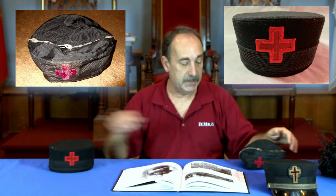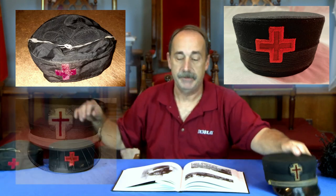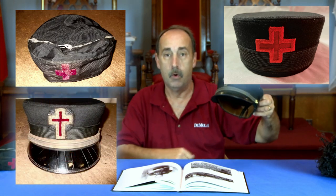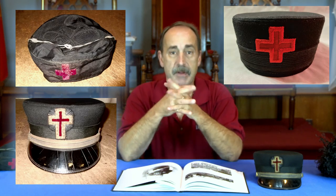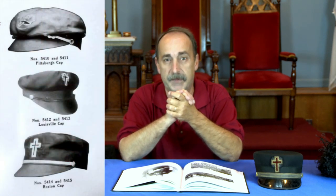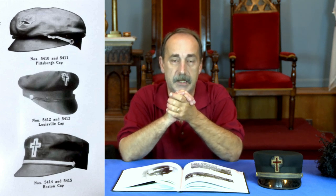These hats, along with the fatigue cap, were worn by Sir Knights for various reasons. Along with the fatigue cap, there was also another cap that I have seen from time to time. They came in three variations — I believe it was the Pittsburgh, the Boston, and the Louisville cap. They were called a traveling cap.